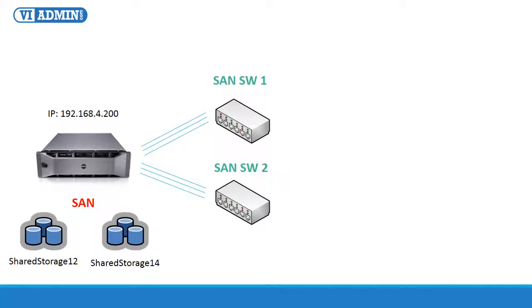The iSCSI SAN has two LUNs — shared storage 12 and shared storage 14 — that you can use to place virtual machines on, and they also play a critical role in installing and configuring VMware's advanced features such as vMotion, HA, DRS, and fault tolerance. You need shared storage for all of these features to work. The two LUNs also allow you to do storage vMotion, which is to migrate running VMs from one LUN to the other.